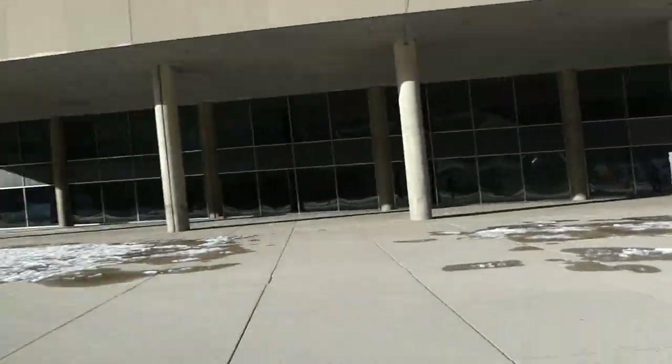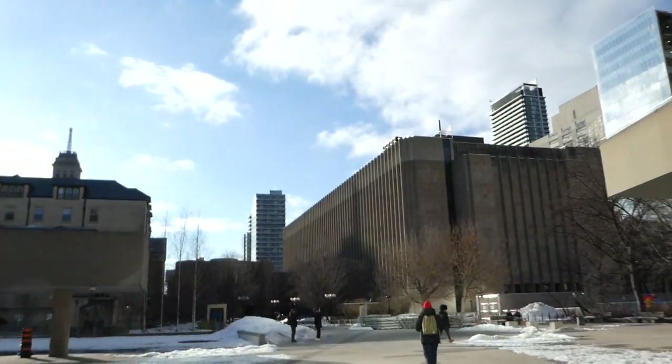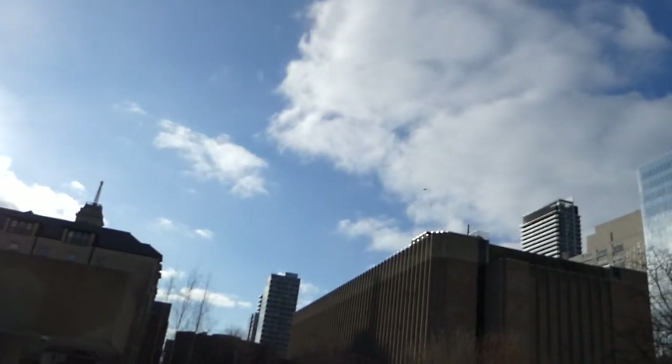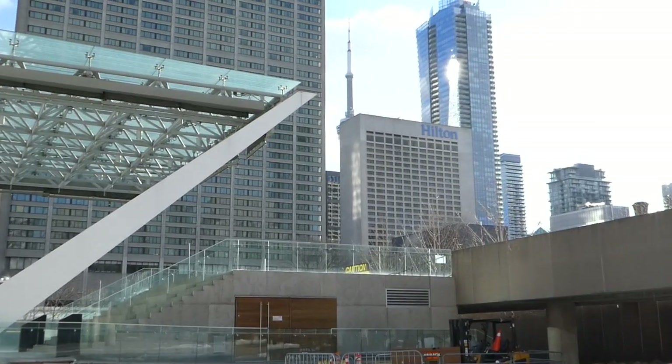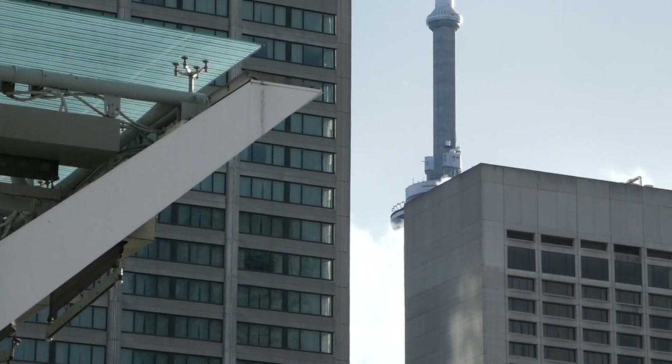There's the Henry Moore sculpture. I spotted a chopper — oh, there it is, right out there. Let me see if I can zoom in. It's not focusing. Let me see if I can get the tower here. Using the viewfinder — can't tell if it's good or not, but it looks good over there.